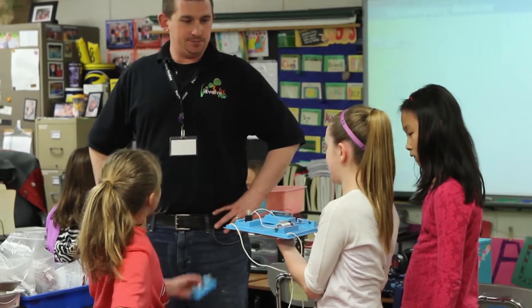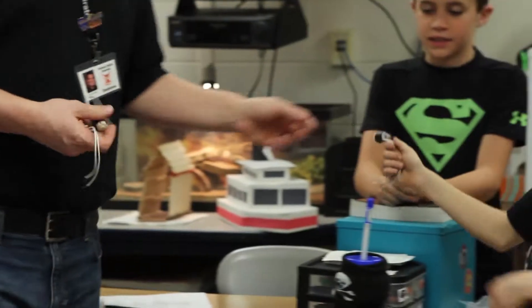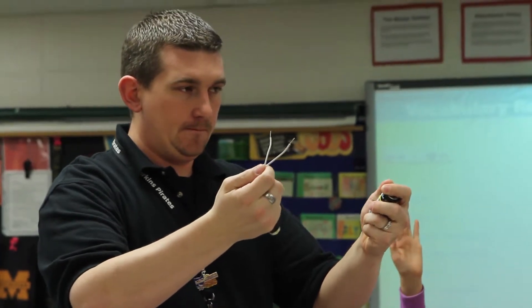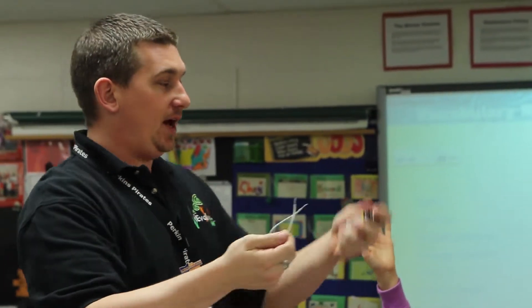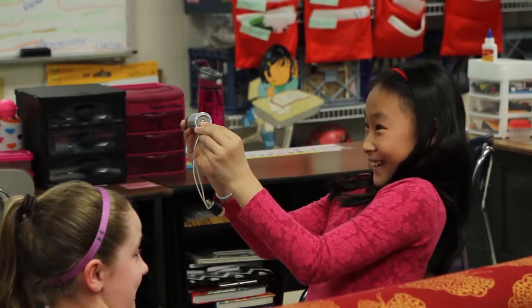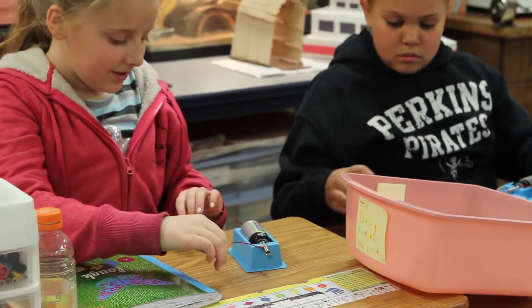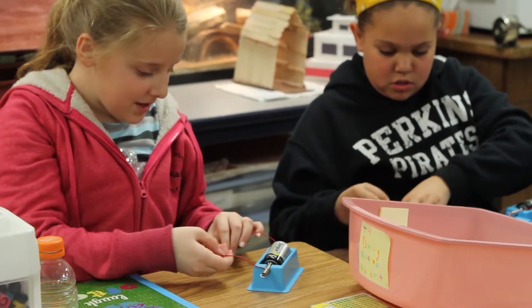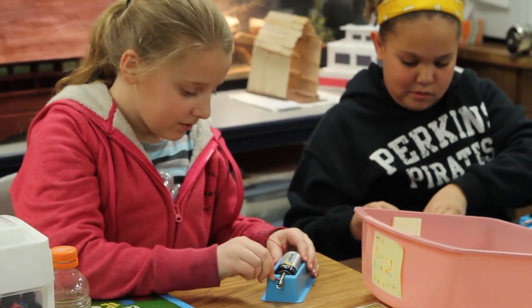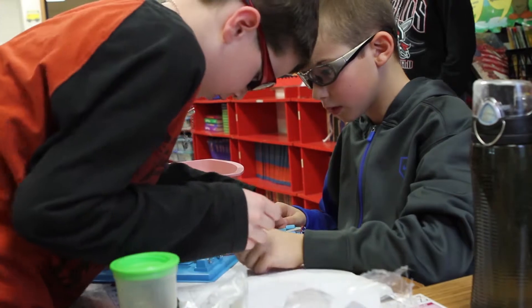In Mr. Farr's classroom, students are working to understand the nature of electricity and electromagnetism through hands-on investigations. They work with real materials like batteries, solar cells, motors, wires, and switches to create different kinds of circuits.